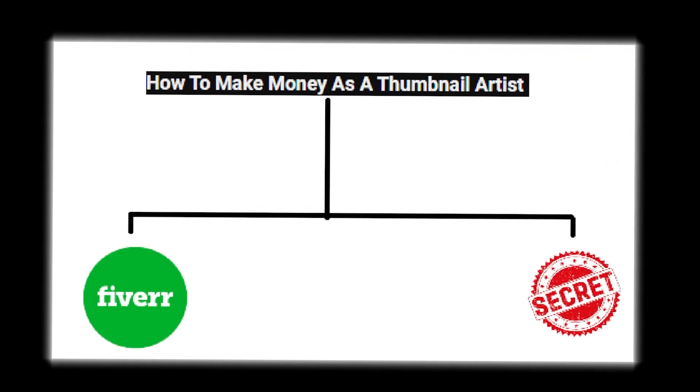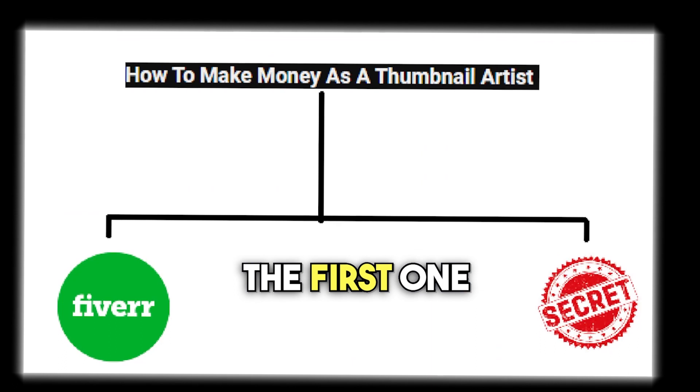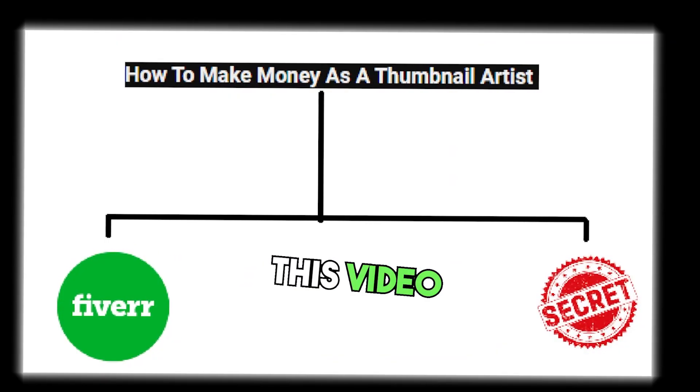In this video, I've revealed two websites where you can earn money by making thumbnails. The first one is a well-known platform, Fiverr, but the second one is quite interesting because not many people know about it. So stick around until the end.